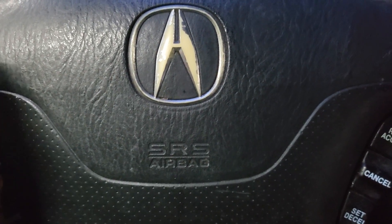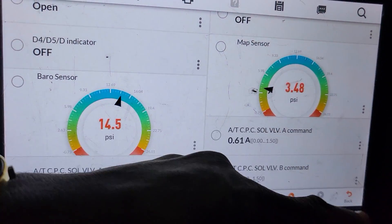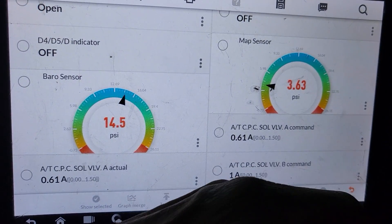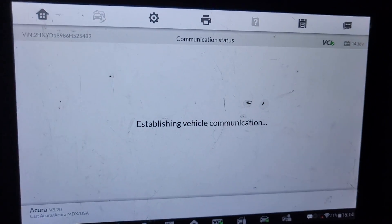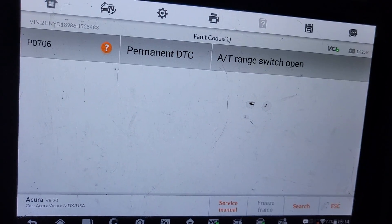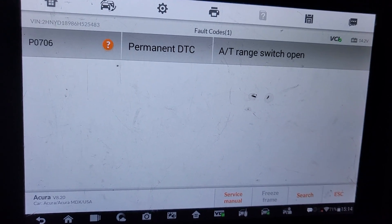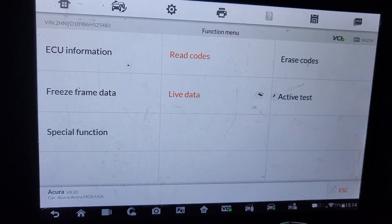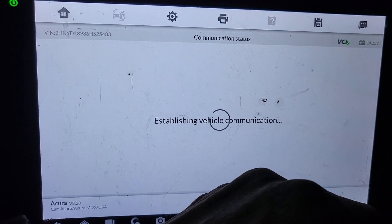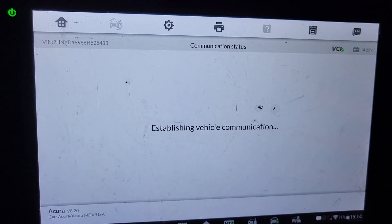This is the 2006 Acura. Let me go over the codes again. For the transmission we have code P0700, which means there is a problem — go and check the transmission and engine computer. P0700 directs you to the transmission.